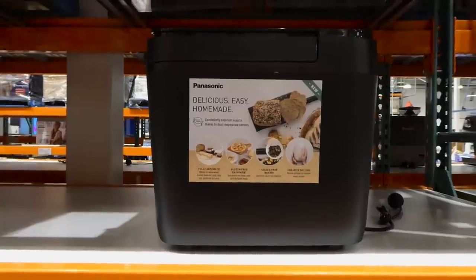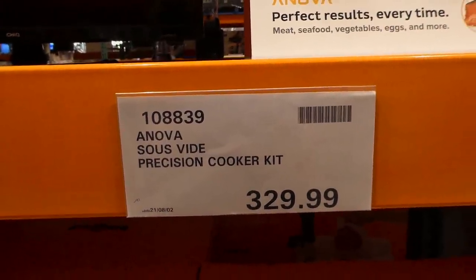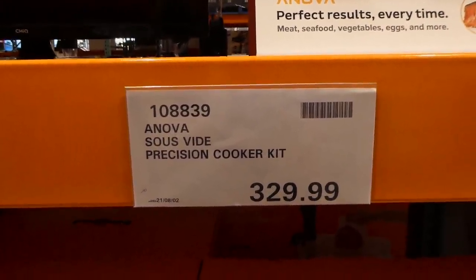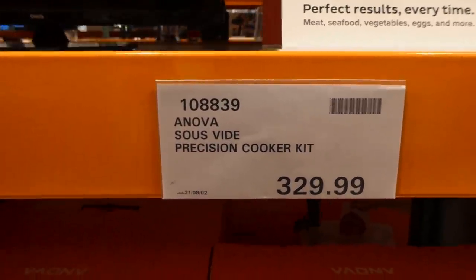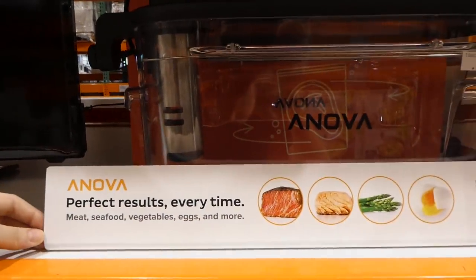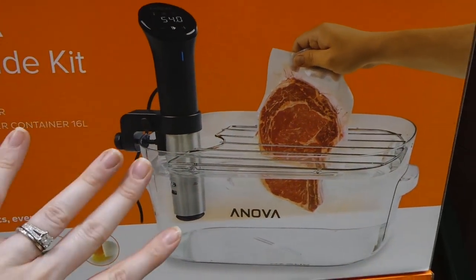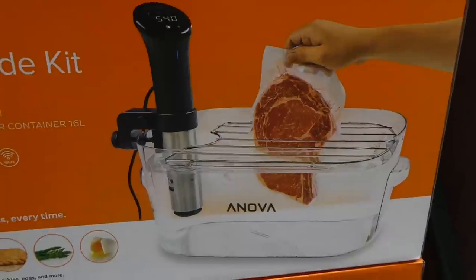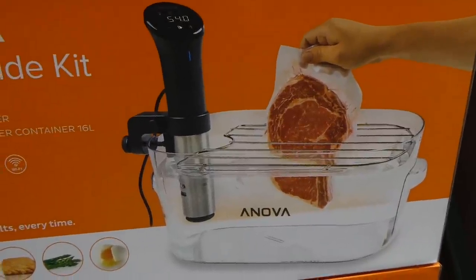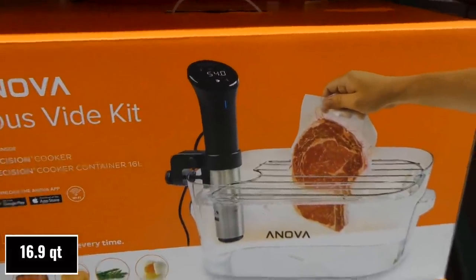There's the Anova sous vide precision cooker kit — I think I've seen something similar before but it's been gone for a long time. It's $330. You can do meat, seafood, vegetables, eggs, and more. A lot of people will sous vide their meat first and then flash fry or grill it, so it comes out really really nice. It has a 16-liter capacity in the actual container.